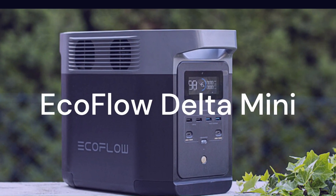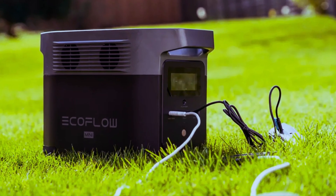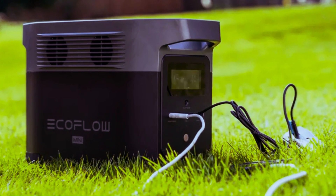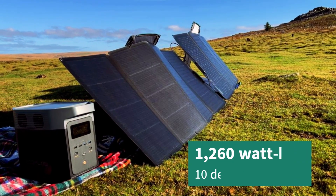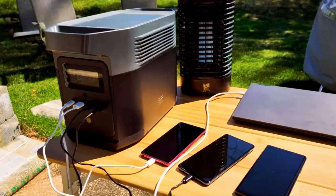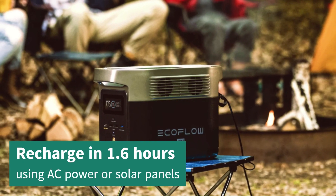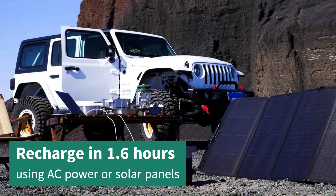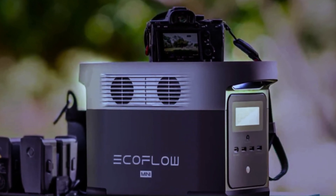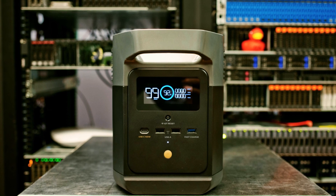The third solar generator on my list is the EcoFlow Delta Mini. This is a mid-size solar generator that can handle most of your appliances and devices. It has a capacity of 1260Wh and can power up to 10 devices at once. It also has a fast recharge time of 1.6 hours using AC power or solar panels, which is impressive for its size. The EcoFlow Delta Mini is a smart solar generator with an app that lets you monitor and control it from your phone. It also has multiple safety features that protect it from overloading, overheating, short-circuiting, and more.